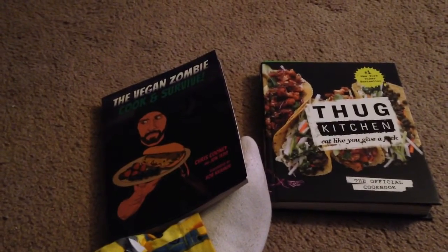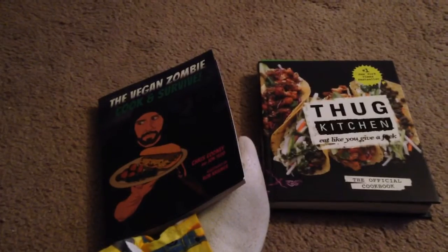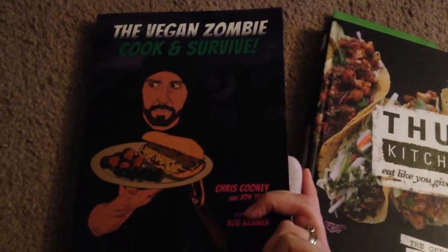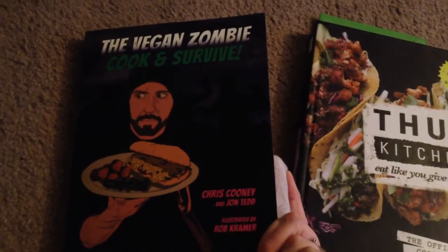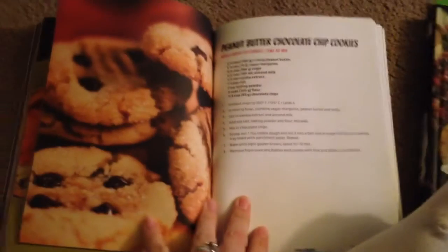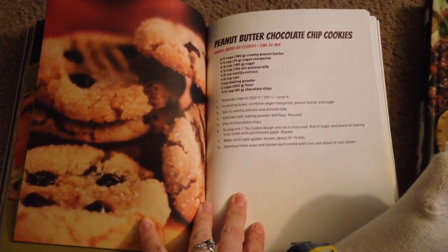So I figured I'd check out their book to see if I could find anything, and I thought something similar might be in the Thug Kitchen cookbook. So in The Vegan Zombie: Cook and Survive cookbook, I found their peanut butter chocolate chip cookies and those look really good.